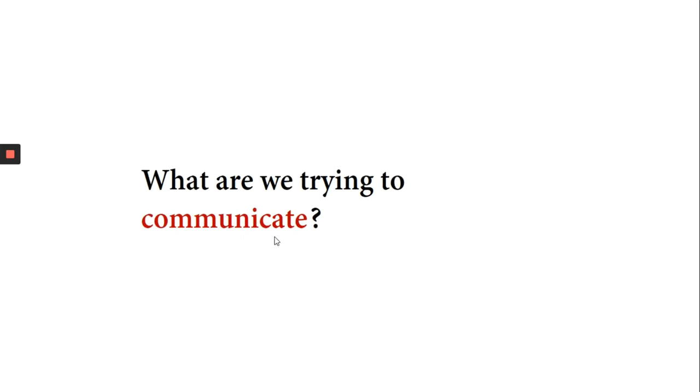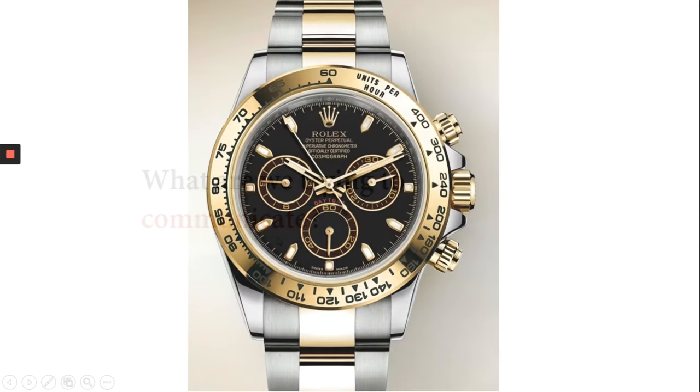The second consideration would be: what are we trying to communicate? When I show this slide, the first question to pop in your mind would be — are we trying to communicate status here? In real life we can, but it is rarely possible through our presentations. When designing slides, many mistakes stem from people trying to create something which looks too good for the task.